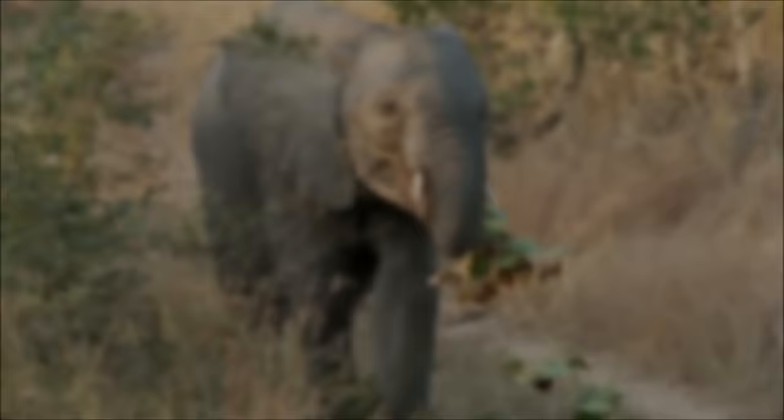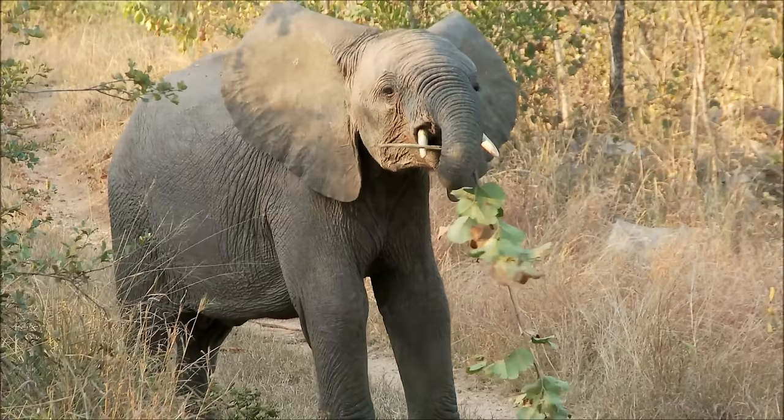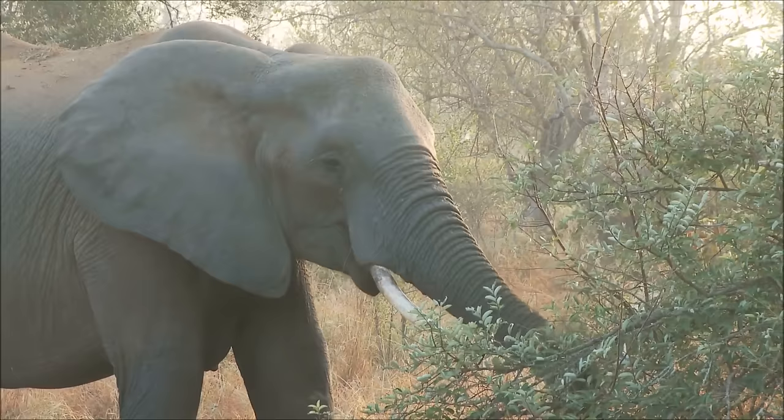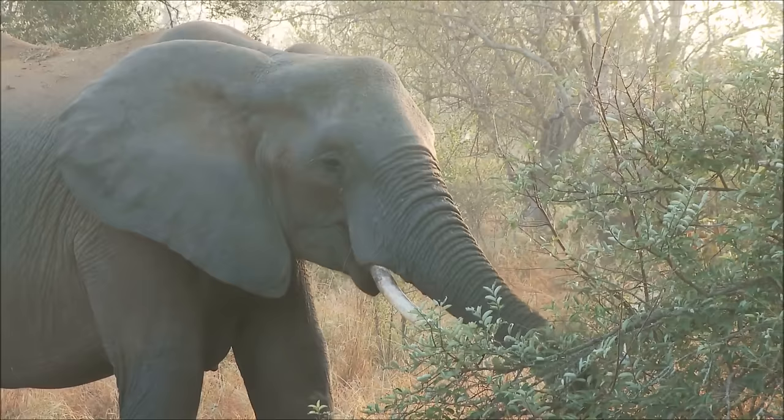Elephants are herbivores, eating leaves, fruit, twigs, bark, grass, and roots. They can consume up to 500 pounds or 225 kilograms of vegetation per day. Because of this, elephants spend almost all day eating.